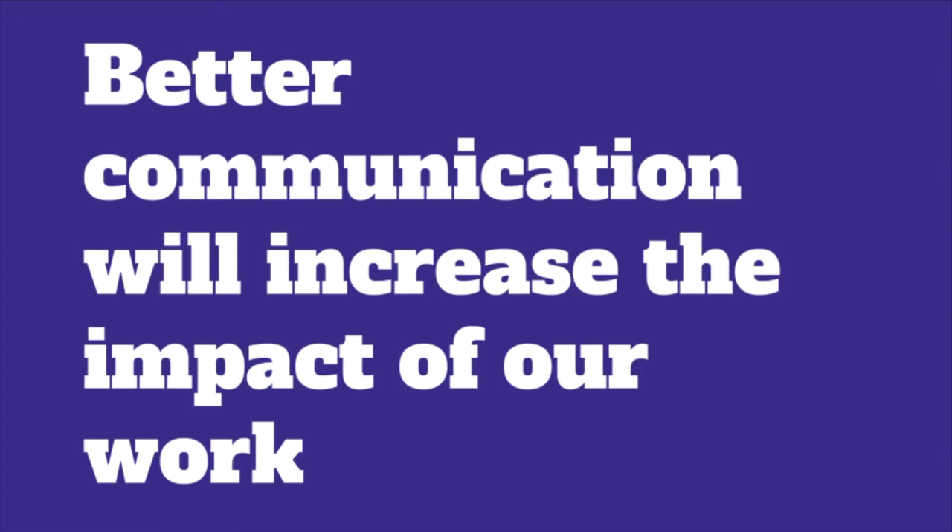To sum up what I hope to have talked about today: I believe that better communication will increase the impact of our work. As user researchers we put a lot of expertise into planning and running high quality studies, and it's a shame when that doesn't have the impact it deserves due to team members not understanding or not caring about research findings. Hopefully today we've talked about some techniques that can be helpful to help people understand them and take the right actions based on them.